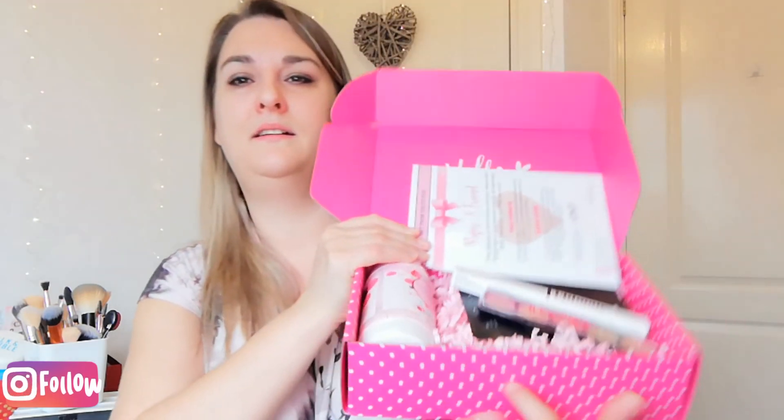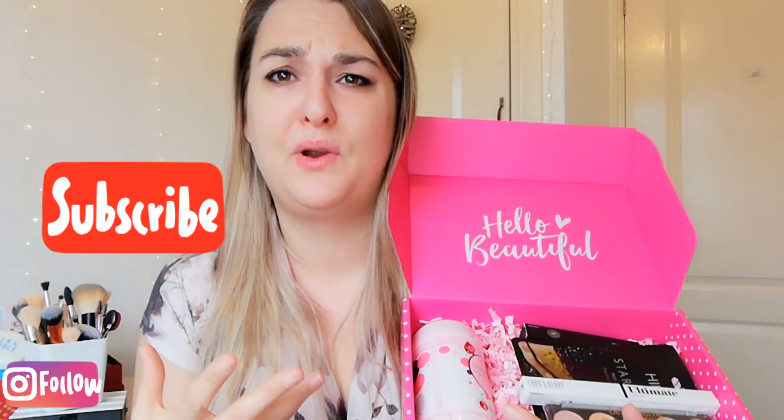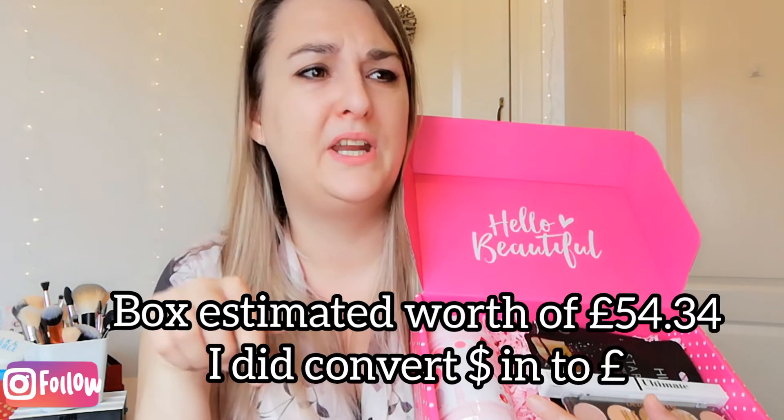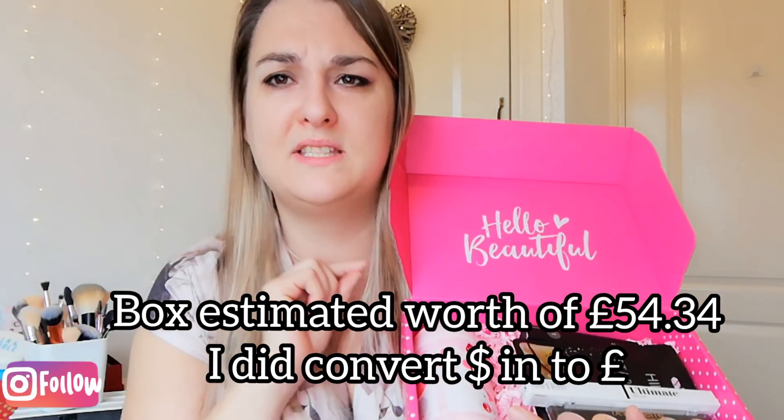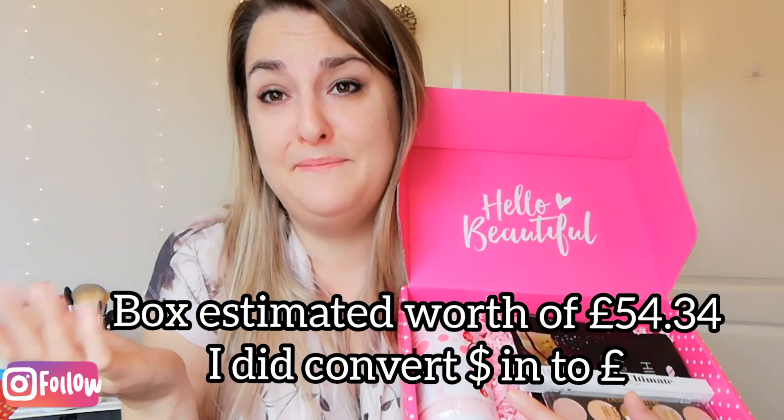Pretty Obsessed box number two is definitely a thumbs up from me. I'm going to attempt to find some prices and if I do I might put them in the description. Anyway, like, comment, subscribe — catch you soon, thank you very much for watching, bye!